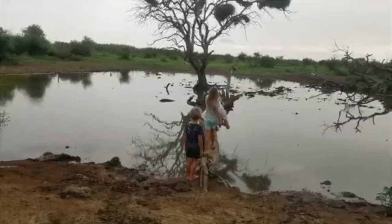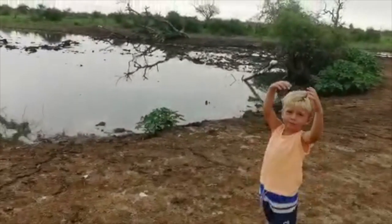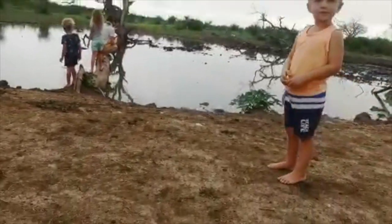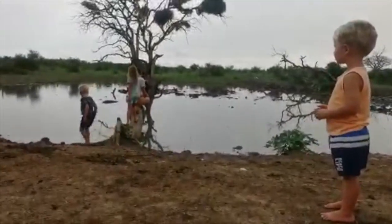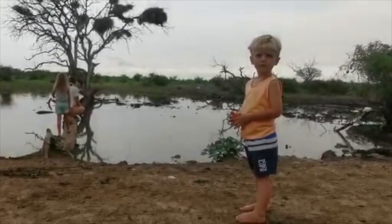Daddy, something is bigger. Daddy, something is bigger — like what? Something big is going to come. Like what? What do you think will come here? What normally comes here? What comes to drink here?